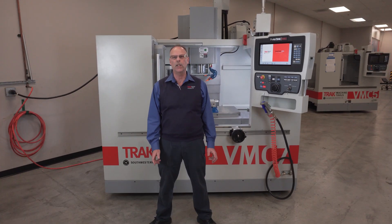Hey everybody, it's Tracking Pat, and we've got really big news here at Trac Machine Tools. We're excited to bring to you the world's first tool room VMCs complete with the Prototrac RMX Control.